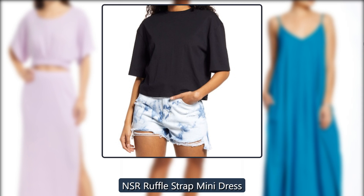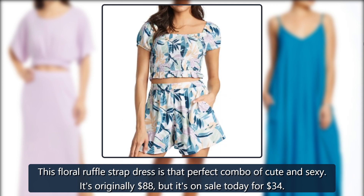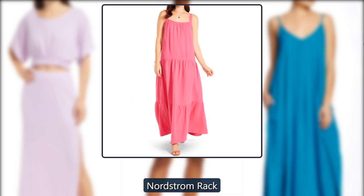NSR Ruffle Strap Mini Dress. This floral ruffle strap dress is that perfect combo of cute and sexy. It's originally $88, but it's on sale today for $34 at Nordstrom Rack.